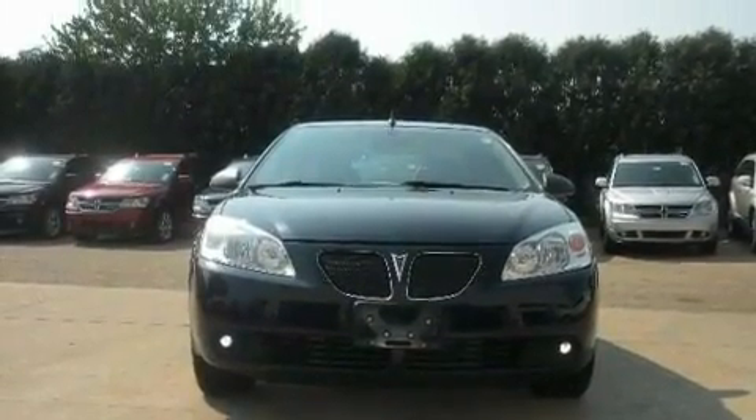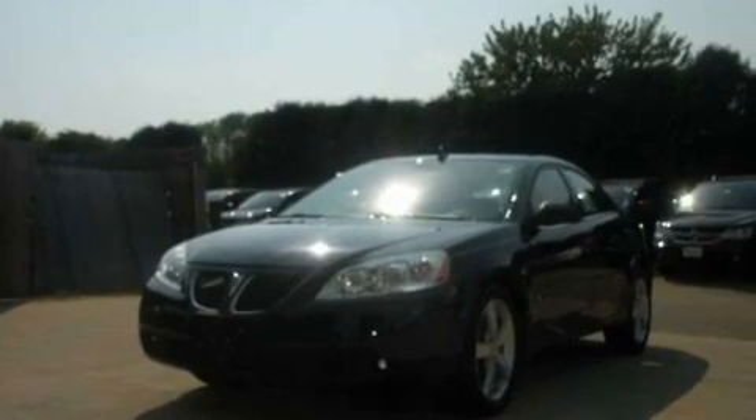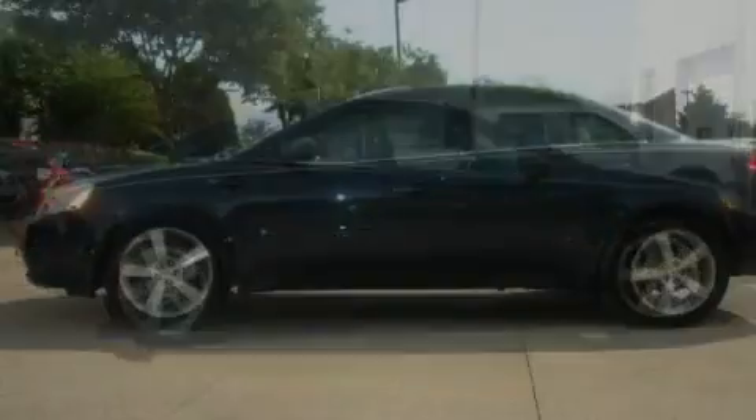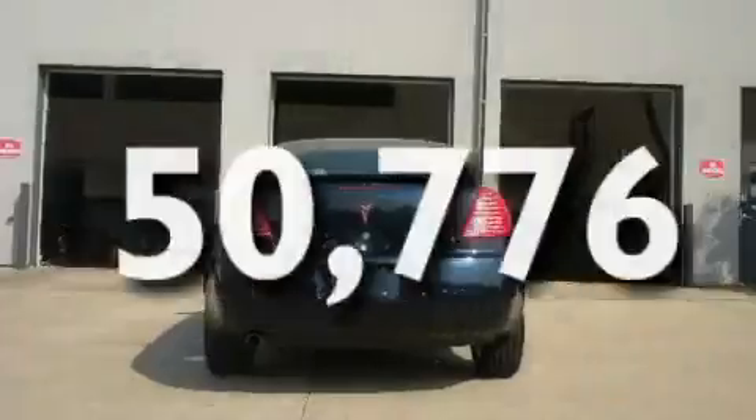Its top features include a power sunroof, a power driver's seat, cruise control, an 8-speaker audio system, a leather interior, a 4-wheel independent suspension, alloy wheels, a traction control system, a split-folding rear seat, and this vehicle has fewer than 51,000 miles on the odometer.